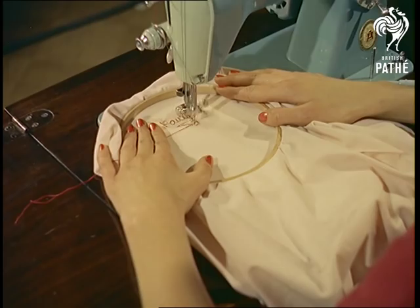To embroider a name, just move the material. This will show up the girls who didn't pay attention at school.